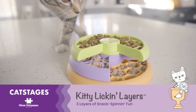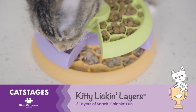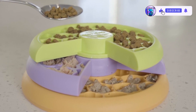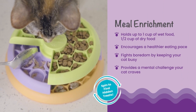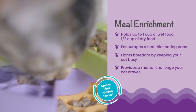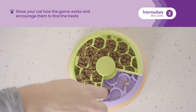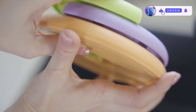Puzzle and Fun Feeder in one: Cats spin the three layers to reveal hidden treats inside. Activates foraging instincts while cats search through the layers for treats. Slow feeder designed for daily meals to slow down mealtime and encourage a healthier eating pace. Perfect size holds up to a half cup of dry cat food or one cup of wet food, whatever your feline fancies.